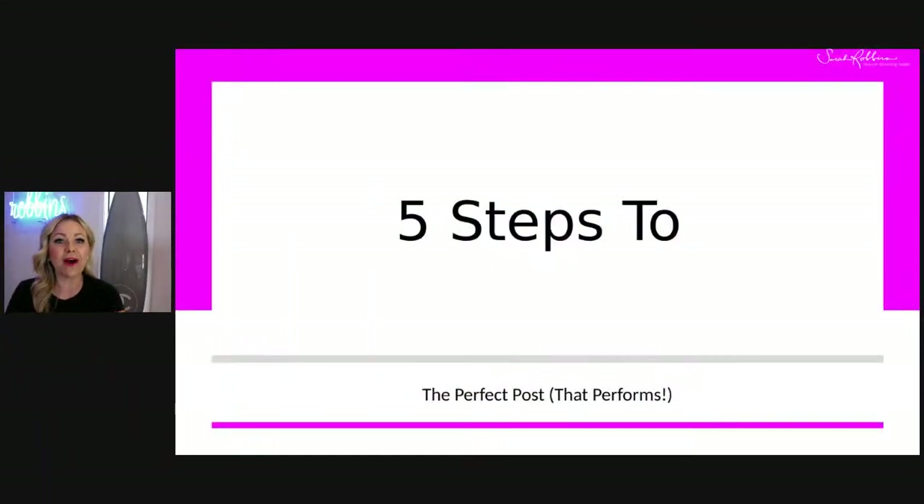Today we are going to be talking about the five steps to creating the perfect post on social media. In today's prospecting pop-up training in under 10 minutes, we're going to be talking about the ways to create the perfect post that performs well with your audience and in the algorithm.